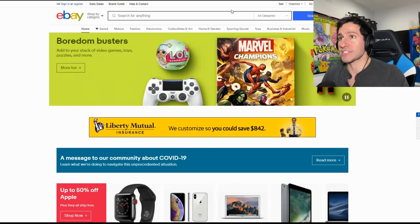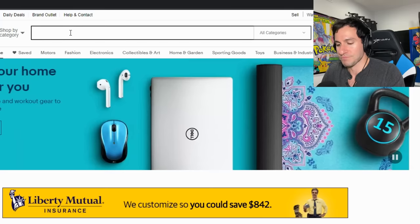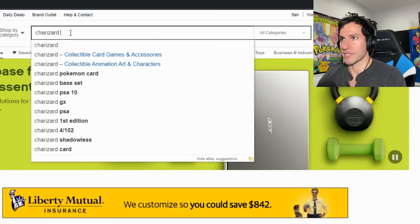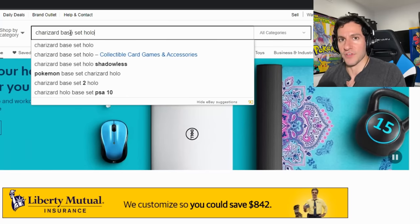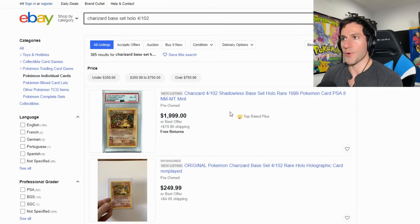We are going to get started today. I'm going to show you the top three places that I personally use myself to search for cards. On your screen you are seeing eBay, and there's a trick about using eBay. It's actually a combination of the following websites. For instance, you want to see how much your Charizard holographic card is worth, so you simply type in 'Charizard base set holo' and you can also look at the card number on the bottom right — which I believe is four out of 102.